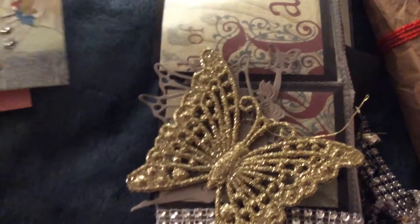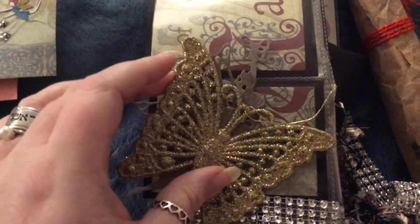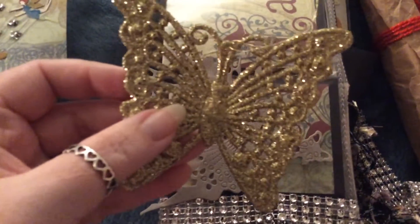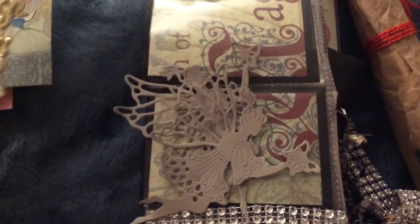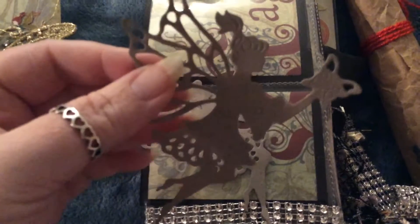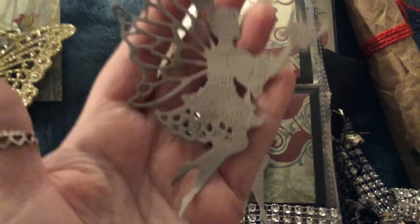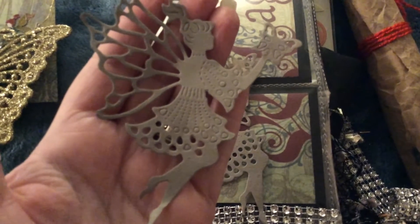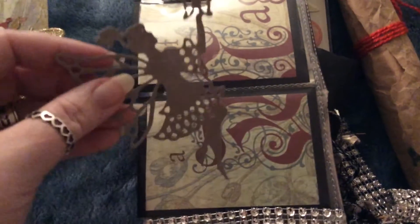Okay, let's see what else. She did a pocket letter. I don't know if this fell off — it was loose, and so were these. They are so pretty. They're die-cuts, guys — they're fairies with butterflies.